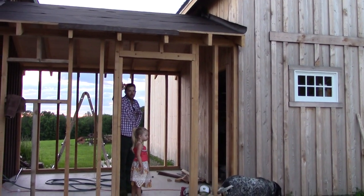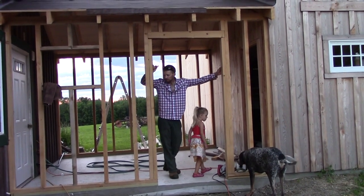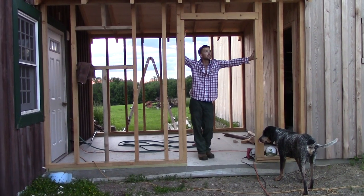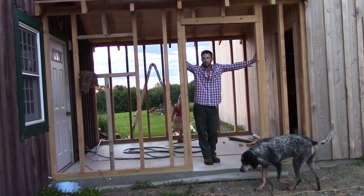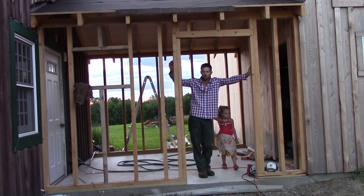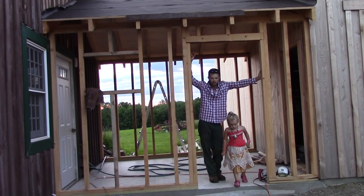We started working on the breezeway — a kind of attachment to the barn — for a walk-in cooler. Got it framed up, used some stuff I had laying around out back. We're just trying to get it closed in and keep the rain out, because the foundation is now level with the entry and we're getting water coming inside. We'll get a roof on it with some tar paper.